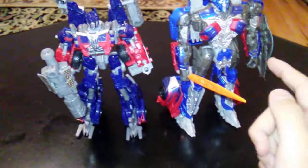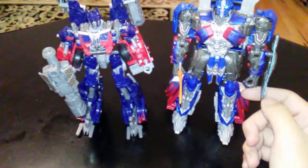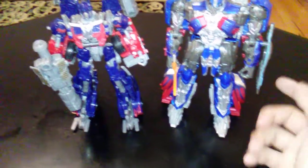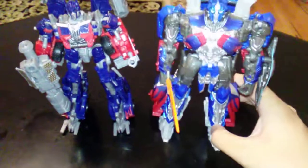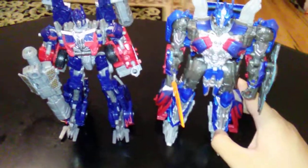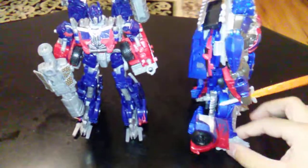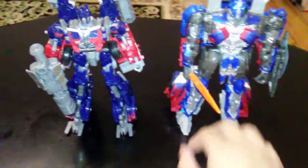He's got a shotgun, and also the Last Knight Prime has a sword and a shield gun, and he has a new bodysuit. Let's compare the back — it does have the sword at the bottom over there, you can see.